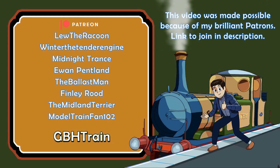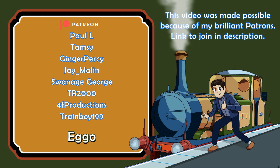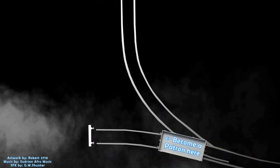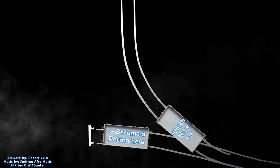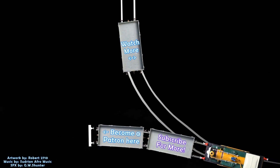A big thank you to all of my brilliant Patrons: Alex Goodman, GBHtrain, D0280Falcon, Sean Tempest, Nat, RundamThomasFan, Eggo, InsaneEdward, DarkWhite73, TheSudrianGit, and Andrew Diak. Thank you so much for watching.